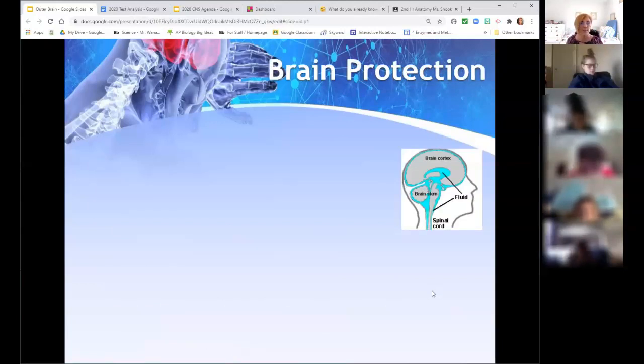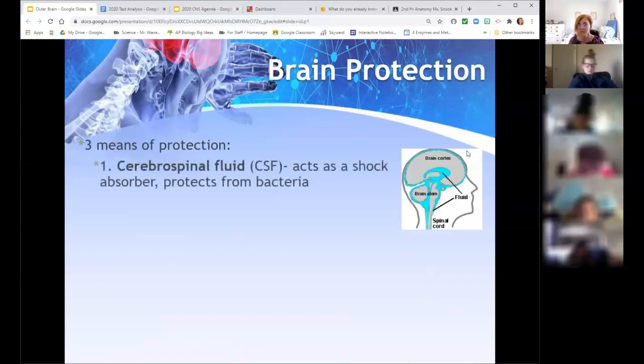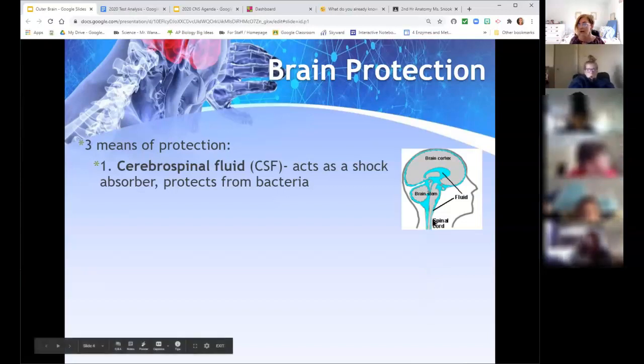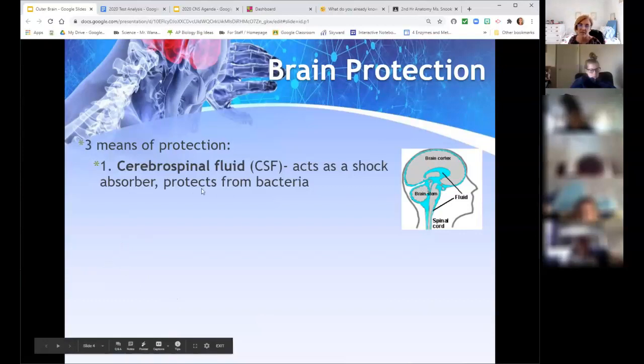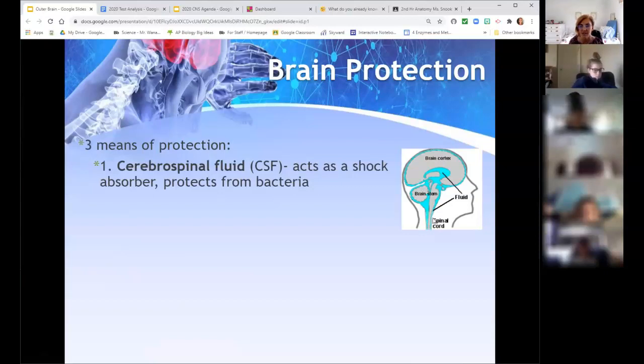The brain has a number of things for protection — we're going to identify three. The first is cerebrospinal fluid. The blue in this picture is the CSF. It is continuous with the spinal cord as well. One thing it does is act as a shock absorber — if you get hit in the head, your brain moves forward and the fluid cushions the blow before it hits the skull. It also protects from bacteria because antibodies circulate in the fluid.